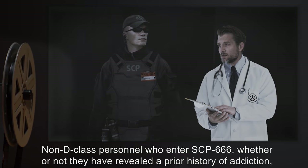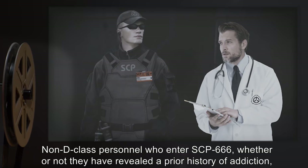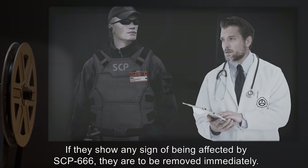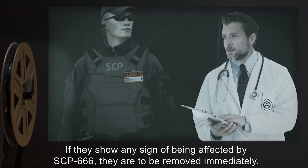Non-D-Class personnel who enter SCP-666, whether or not they have revealed a prior history of addiction, must be observed by a guard at all times. If they show any sign of being affected by SCP-666, they are to be removed immediately.